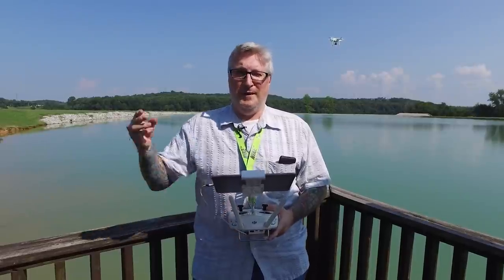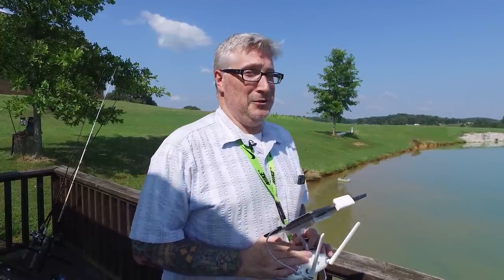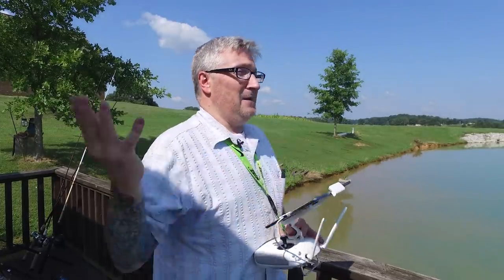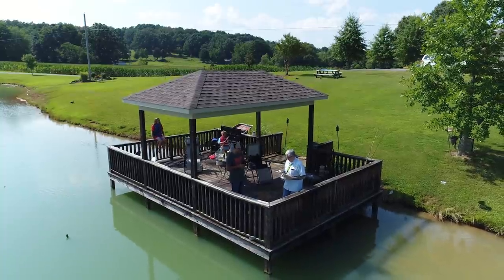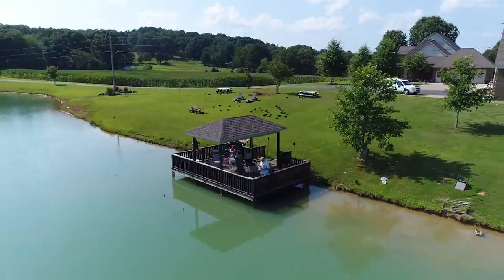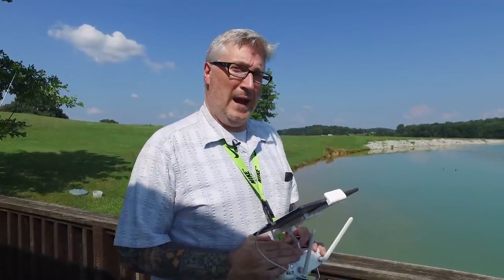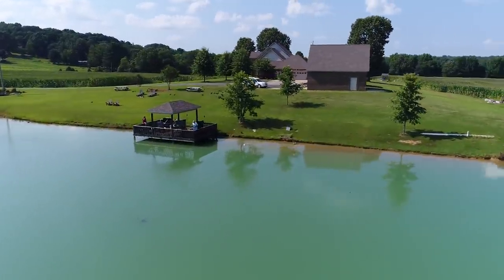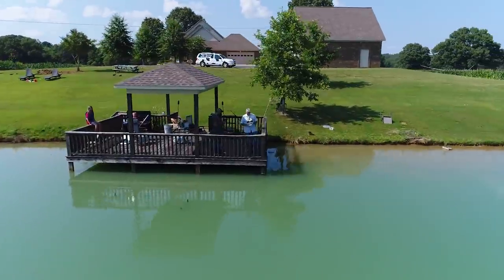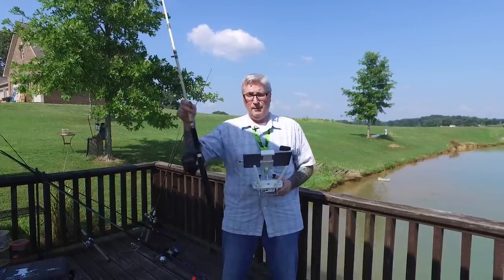Rookie drone move number three: subject matter. You've got to pick something that's interesting not only to you, but to your audience. For instance, this is my pond, my house, my 20 acres of land, and I see it just about every day. So it would be neat to see it from the air. You've got to remember that your house is going to be more interesting to you. So sure, film it with the drone, but keep the shots short. And try to pick subject matter that will be interesting to a wide audience and not just you and your friends and your family.